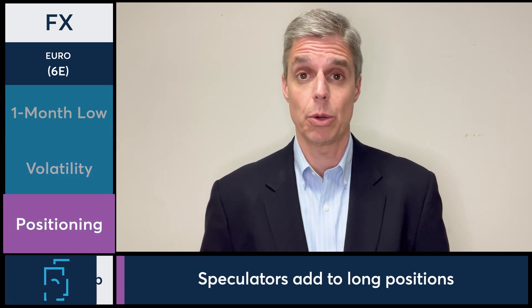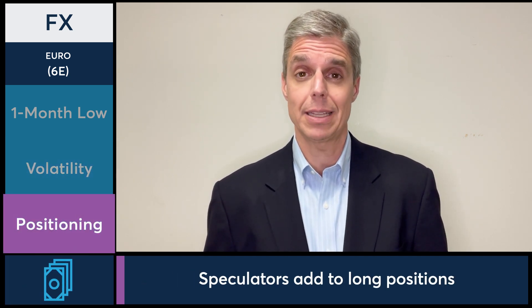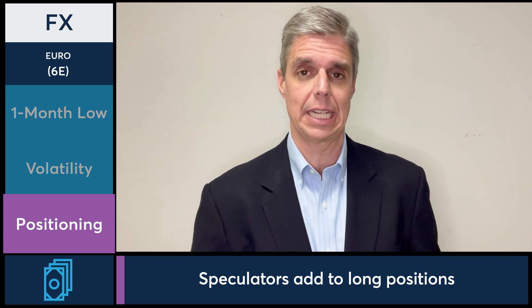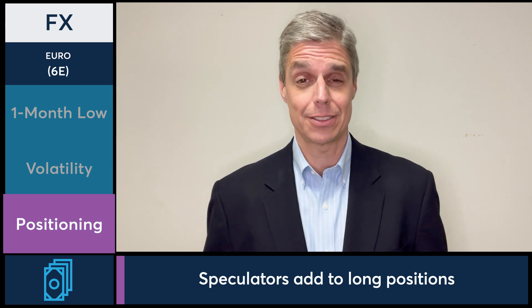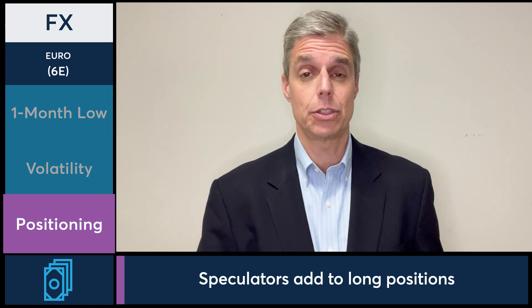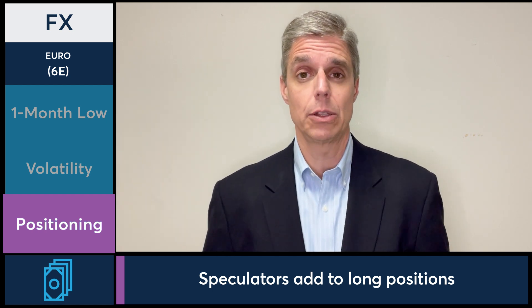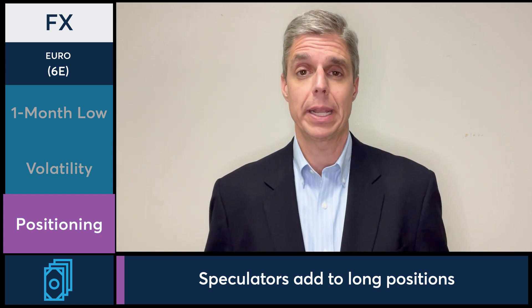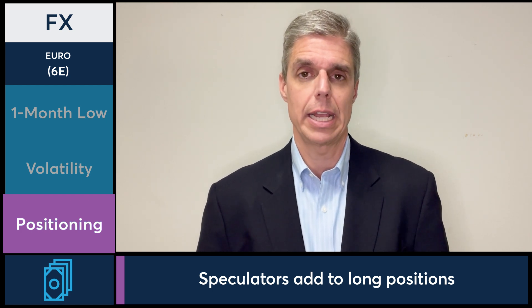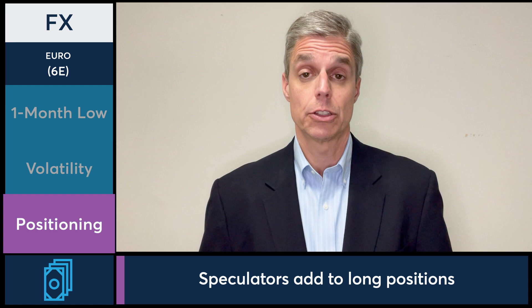Lastly, let's talk about the positioning. What are speculators doing? Well, speculators were adding to their net long positions as of Tuesday. The dollar really didn't start taking off until Wednesday, so it'll be interesting to see — as the dollar started to move higher and we saw the euro hitting those one-month lows — how speculators will react next week. We won't get that data until next Friday from the CFTC.